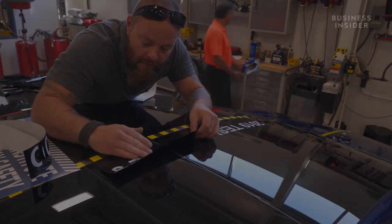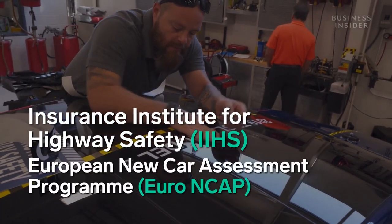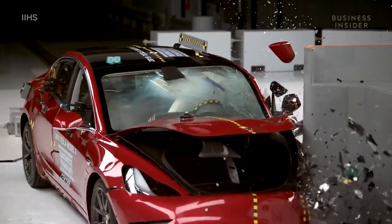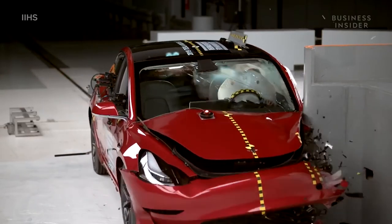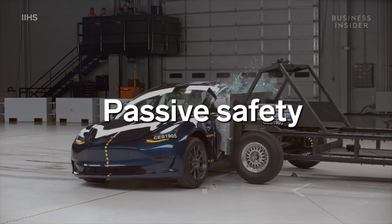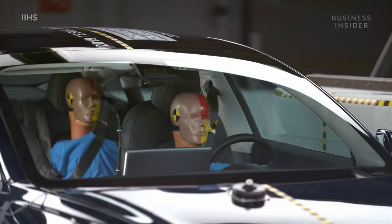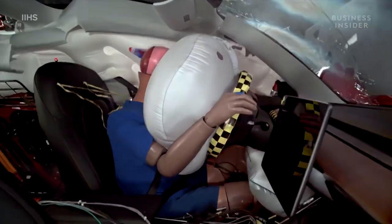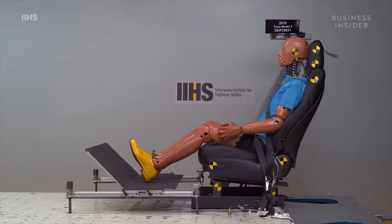With help from safety organizations IIHS and Euro NCAP, who performed the crash tests, we'll break down some of the features that put the Model 3 among some of the safest cars ever built. Let's talk about passive safety first. Passive safety refers to the systems that keep you safe in a crash, so it mainly focuses on things like airbags, seats, and structure of the car.